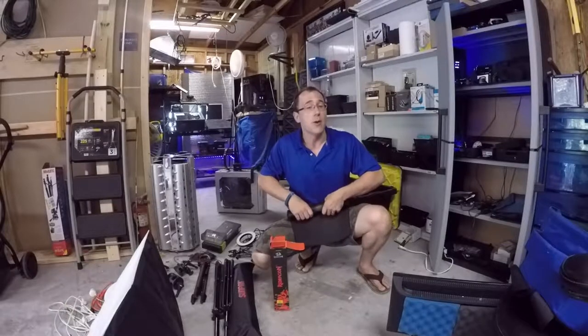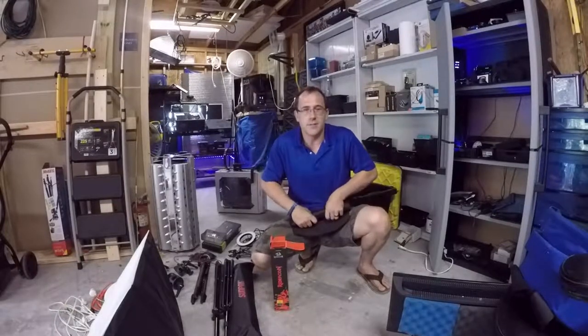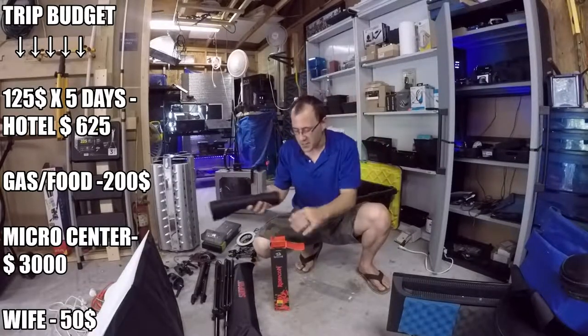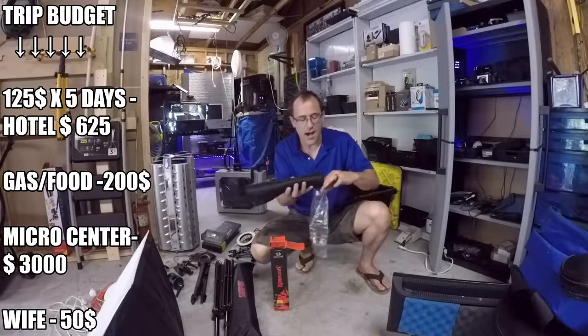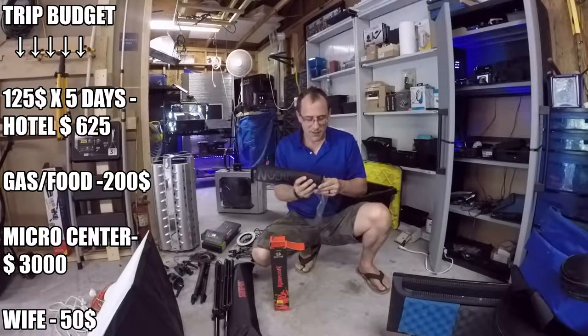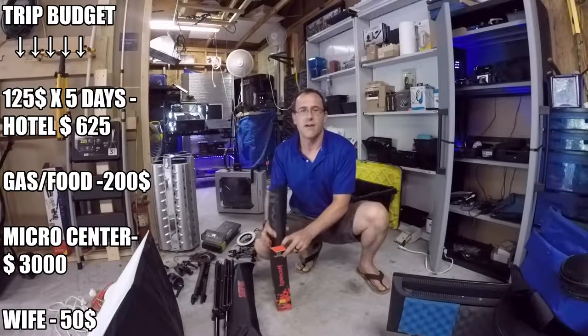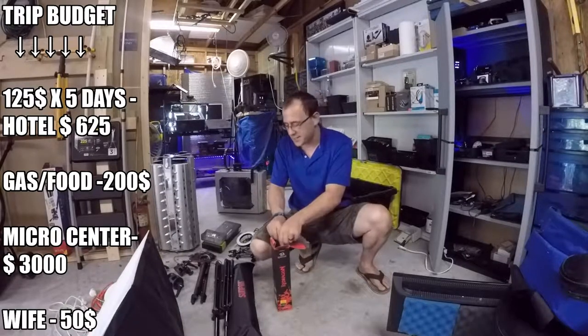Now if you don't know what Micro Center is, you may want to Google it. Only the awesomest most tech-related computer store on earth. They have aisles of graphics cards and aisles of motherboards and power supplies. They sell cases, fans, you name it. They sell it all there. It's utterly ridiculous.